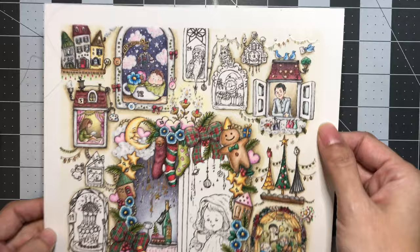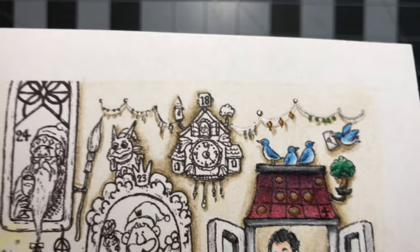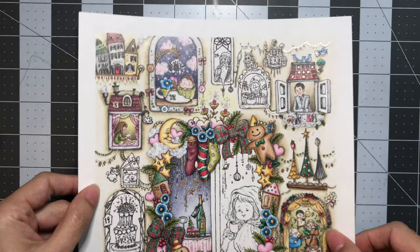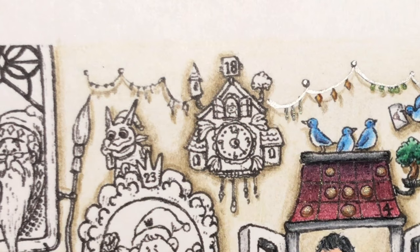Day 18 is this little cute clock right over here. Instead of a cuckoo bird, there's a little kitty right in there, so it's really tiny. We'll go ahead and get started — hopefully I can zoom you guys in close enough.